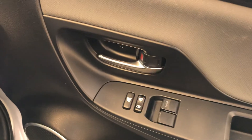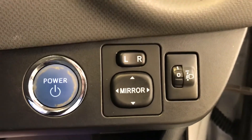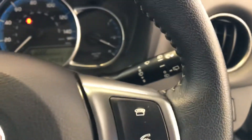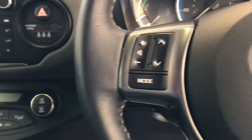Looking at the driver's side door, it does have electric windows. It also has electric door mirrors, which can be adjusted by the switch next to the power button. The steering wheel is multifunctional, so you have buttons on the steering wheel.